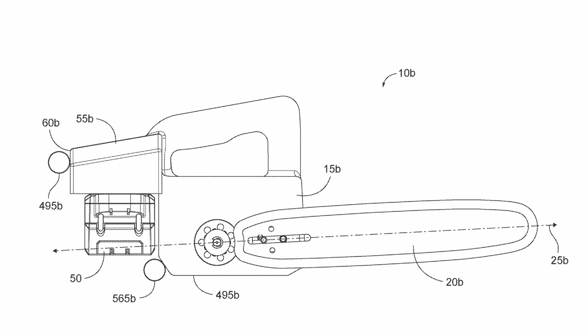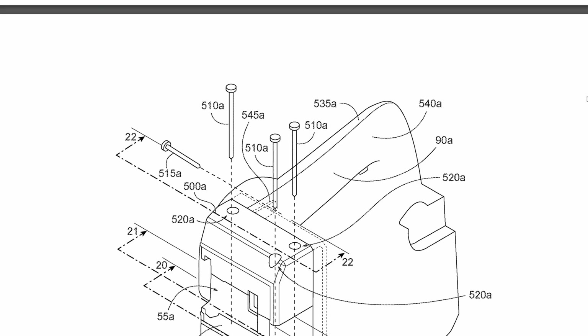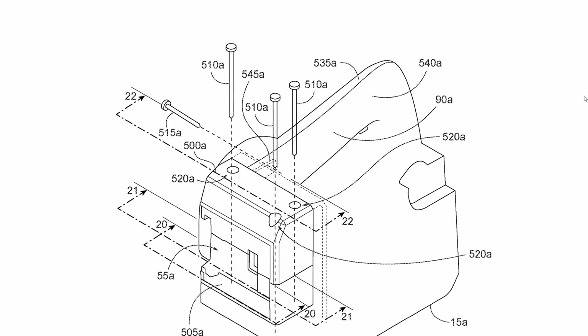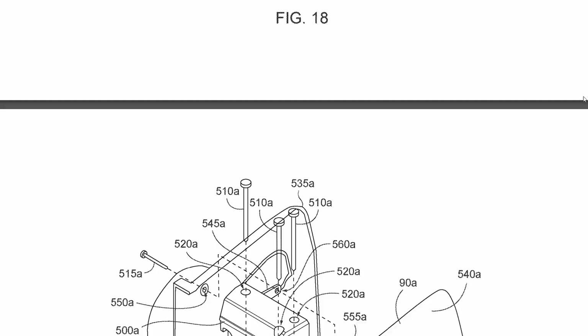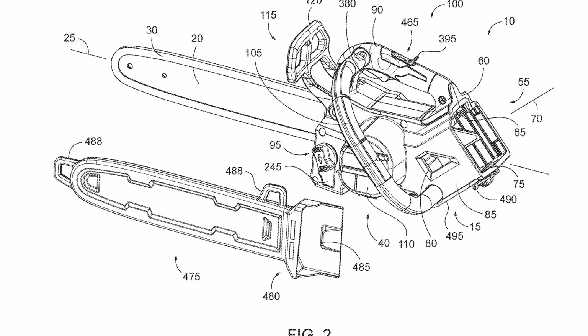Now, if these drawings are to scale — and there's no guarantee that they are — based off this M18 battery, this is going to be a 12-inch bar. It's got a belt hook on the back for when you're climbing up a ladder or something to use this thing, and there's also a few different configurations. One shows the battery sideways, the other shows it coming in at an angle like the regular chainsaw.